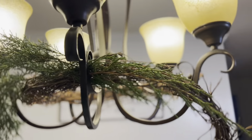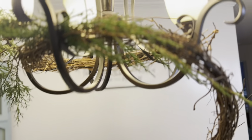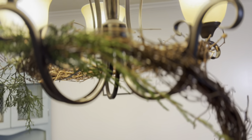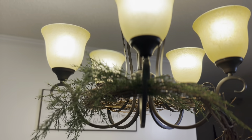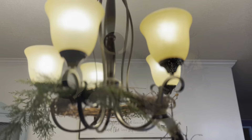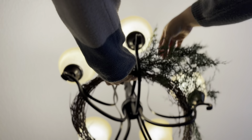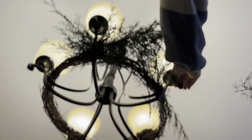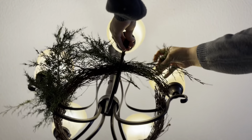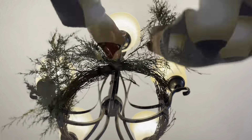I found some grapevine — a big roll of it at the thrift store for $1.50 — and I thought I could use it in my chandelier as a base to add fresh pine. I just wrapped it around and cut off where I needed to, then went out and cut some pine from my yard and added that to it. I've always wanted to do this but never have, and when I found this grapevine I thought it would work really well. It makes it so much easier to just have a base to add your pine to, and you'll see more of it when I do my dining room video.